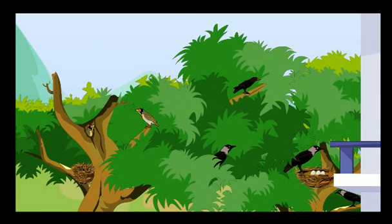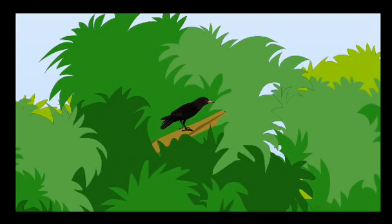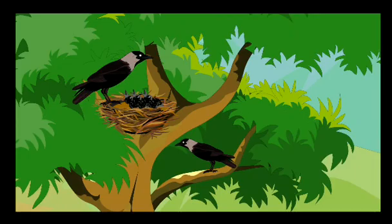As she observed the crow's nest, Kalpana was drawn to a melodious sound. She recognized the familiar bird call — it was the cuckoo. She remembered reading about the cuckoo in her book of birds. The koel, or cuckoo, does not make its own nest. It lays its eggs in a crow's nest, and the crow hatches the eggs and takes care of the koel's chicks along with its own.